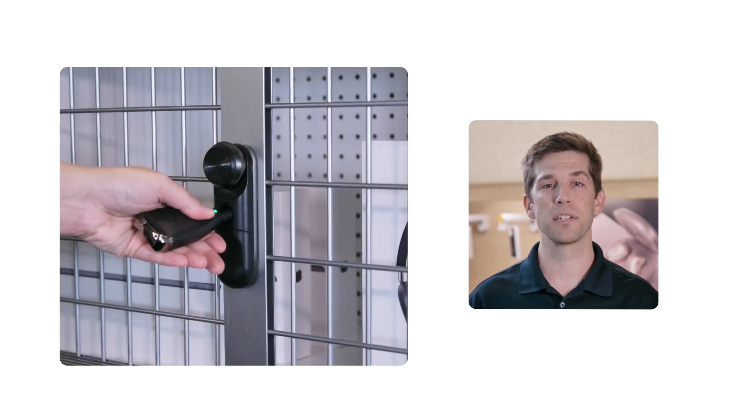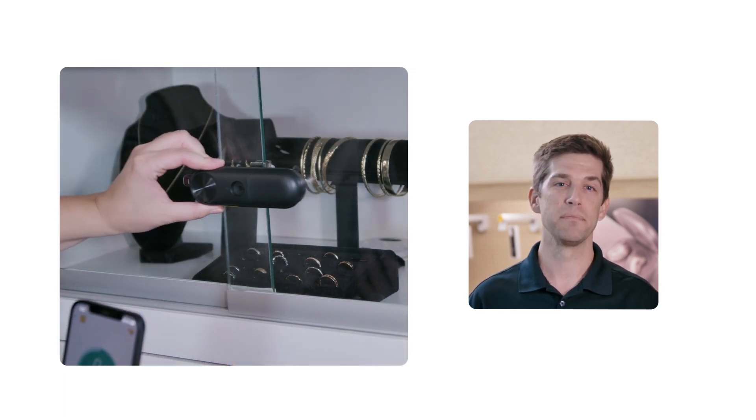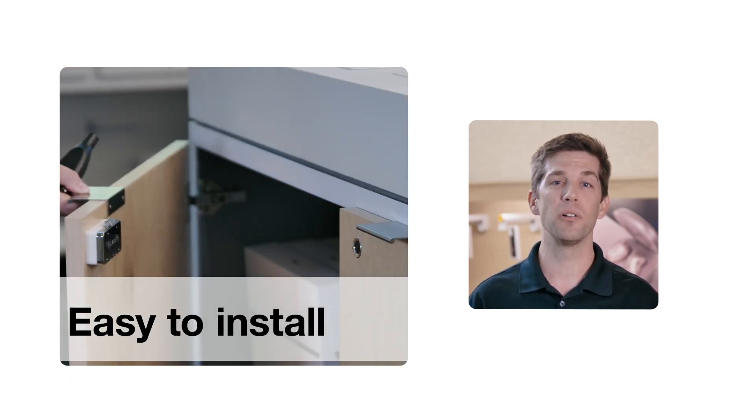InVue's digital lock solutions combine industry-leading security and fast access to merchandise, whether that's in furniture, cages, or cabinets. Our digital locks are self-latching and require no batteries or power, and are easy to install or retrofit.